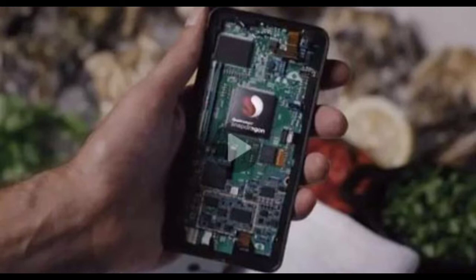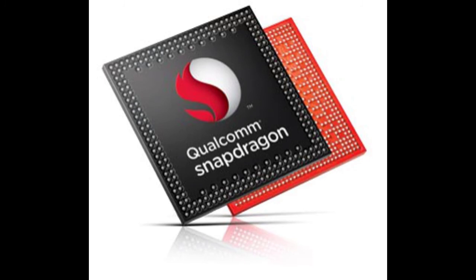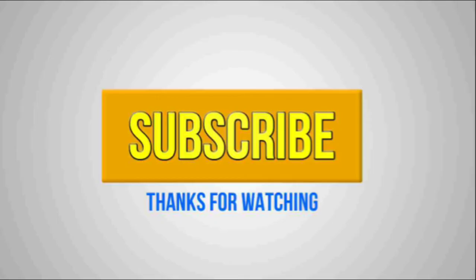Earlier this year, Qualcomm's full roadmap leaked out, and it now seems that with testing underway for the APQ8084 chipset, the chip maker is on track to realize its roadmap plans. The Qualcomm Snapdragon APQ8084 release is expected to happen in the first half of 2014, and it might end up in some of next year's top smartphones.